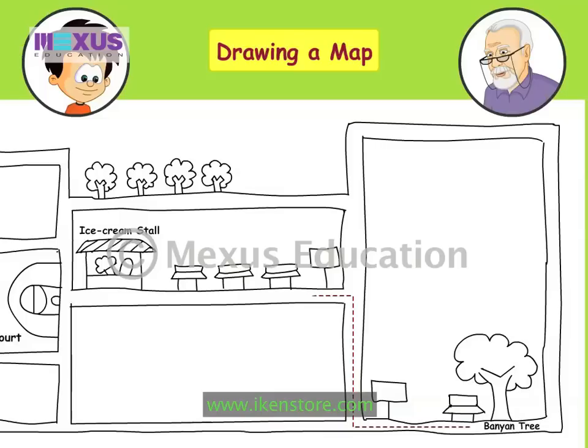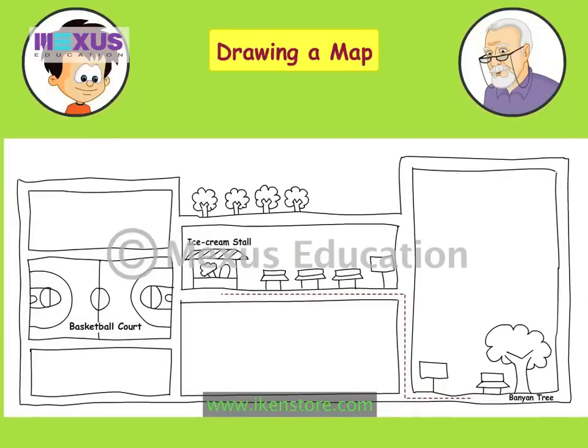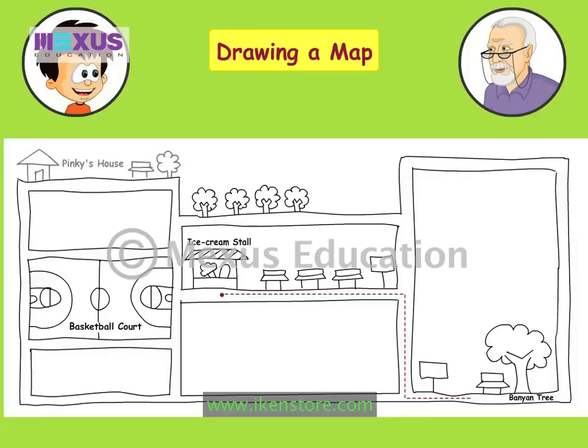Take a left from here and start walking straight. You will see benches along this path. After you have crossed the third bench you will be able to see an ice cream stall in front of you. The basketball ground is just opposite that. Thank you Uncle Roy. We know the way from the ice cream stall to Pinky's house. Now Pinky will be able to find her way home.